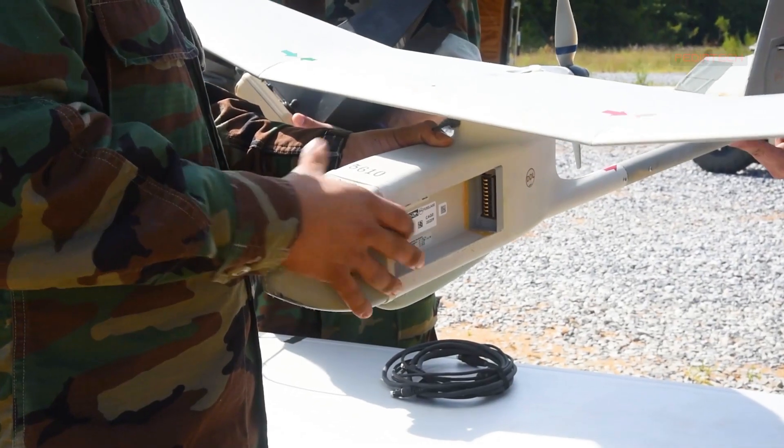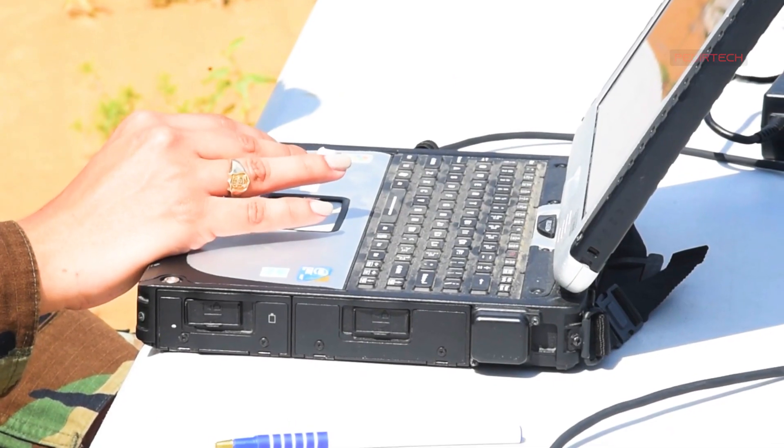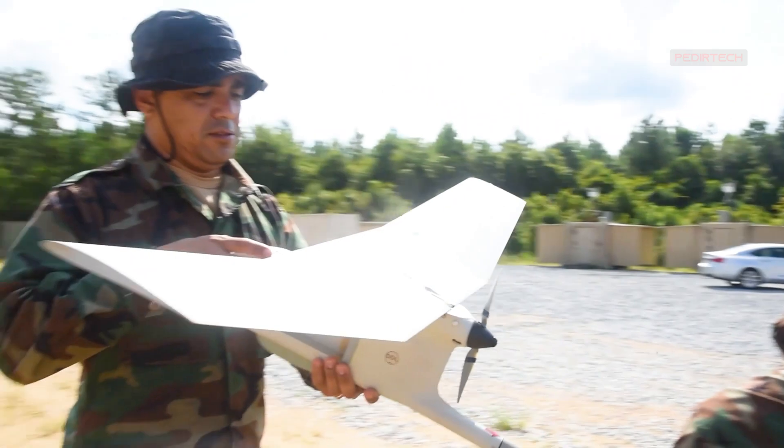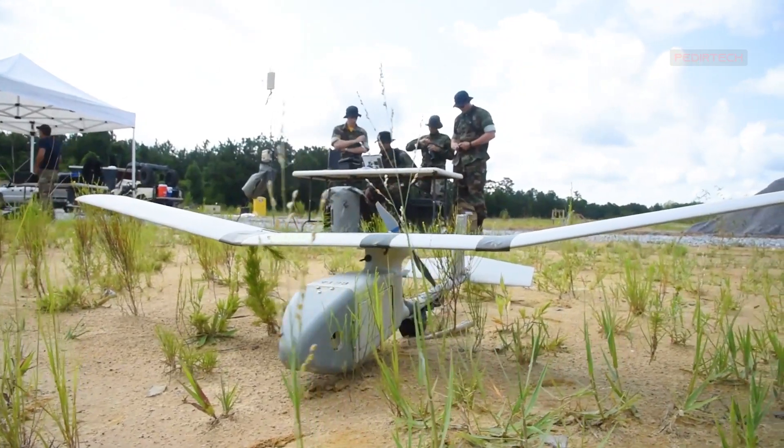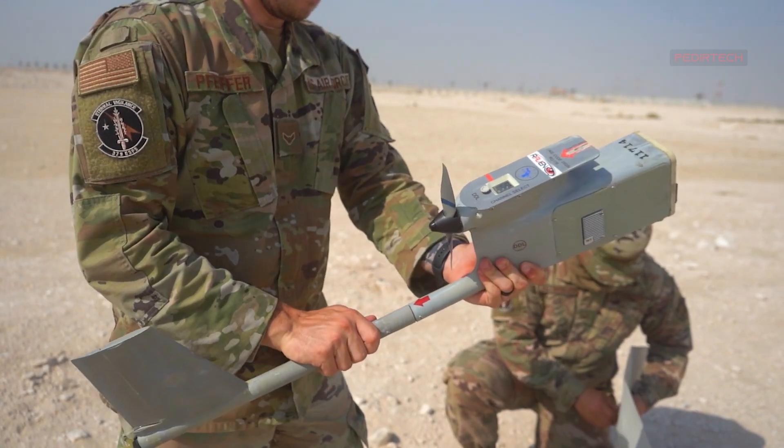The RQ-11 Raven: Enhancing the Military's Intelligence Gathering. The RQ-11 Raven is a small unmanned aerial vehicle (UAV) commonly used by the military for intelligence gathering, surveillance, and reconnaissance missions.